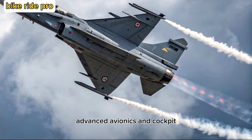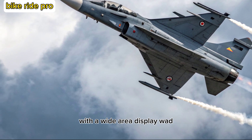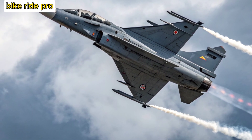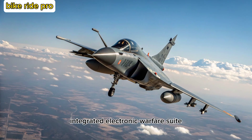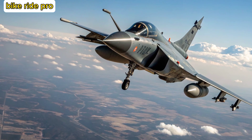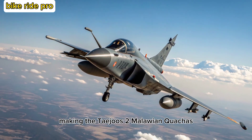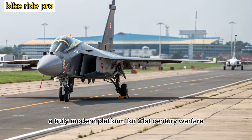The Tejas-2 MK sports a glass cockpit with a wide-area display (WAD), voice command capability, and an advanced human-machine interface. Its sensors include an AESA radar, integrated electronic warfare suite, and infrared search and track system. These upgrades allow pilots to manage complex battle scenarios with greater situational awareness and reduced workload, making the Tejas-2 MK a truly modern platform for 21st-century warfare.